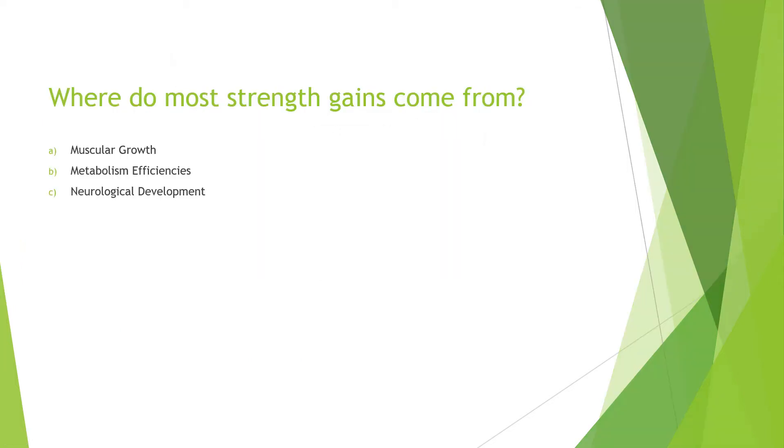The first question is: where do most strength gains come from? Think about this for a second. Does it come from muscular growth? Does it come from metabolism efficiencies — the energy systems, the cardiovascular system, improving our anaerobic systems like the creatine phosphate system or the glycolysis system — or is it from neurological development? Where do most strength gains come from? Choose one of those in your head right now.